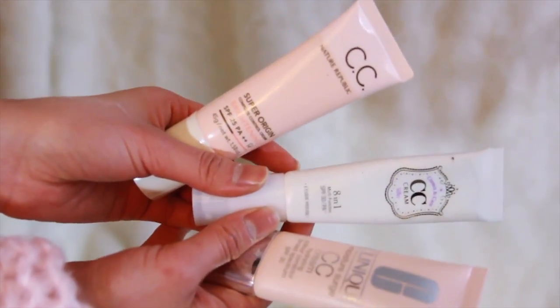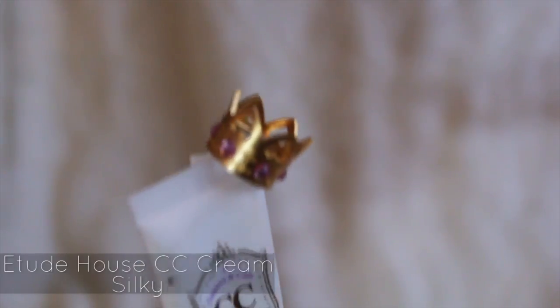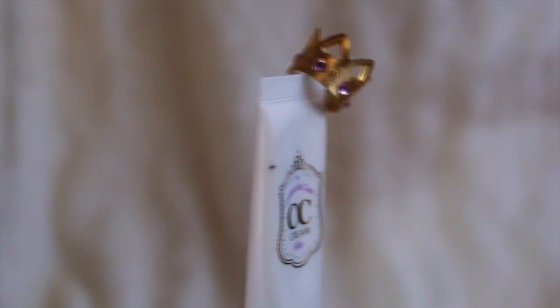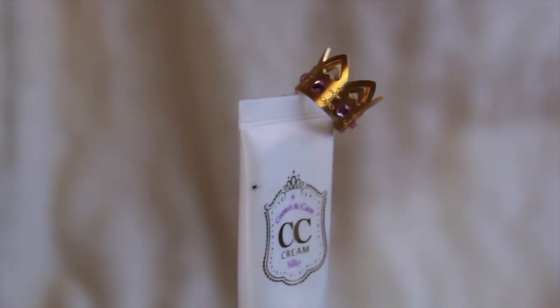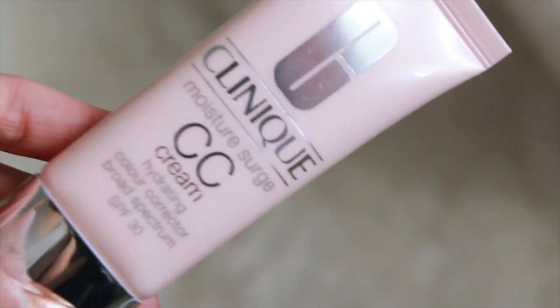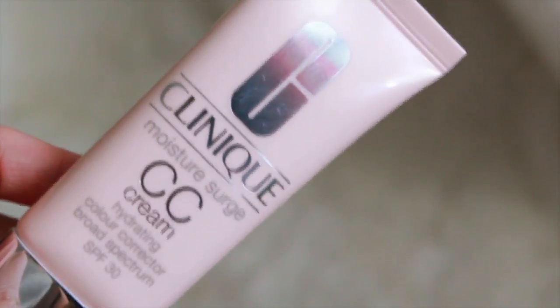So, out of the three, which one's my favorite? The winner is Etude House. For my blog, I have already raved about it. I just love how it looks for photos and the scent. However, it is thicker, so if you prefer a lighter weight for every day, my second favorite is the Clinique.